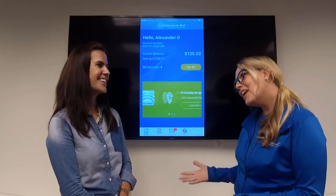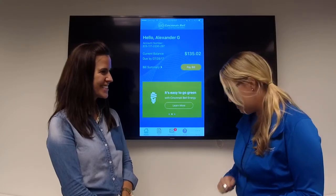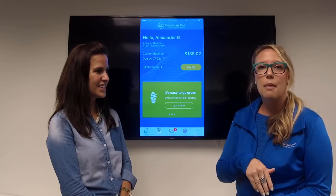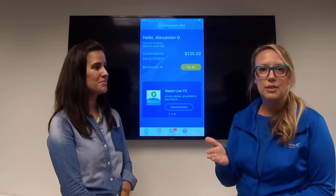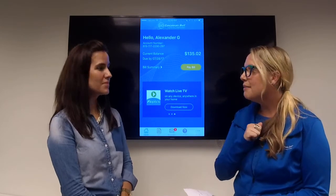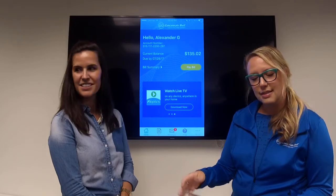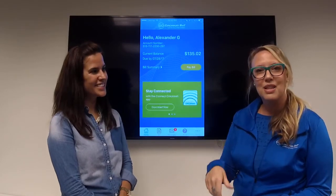I really appreciate you being here with us today, Kim. Thank you for having me — this has been a lot of fun! If you want to learn more, please go to our website at CincinnatiBell.com, or just search iTunes or the Google Play Store for Cincinnati Bell. Until next time, this has been Live at Lunch with Cincinnati Bell. Bye!